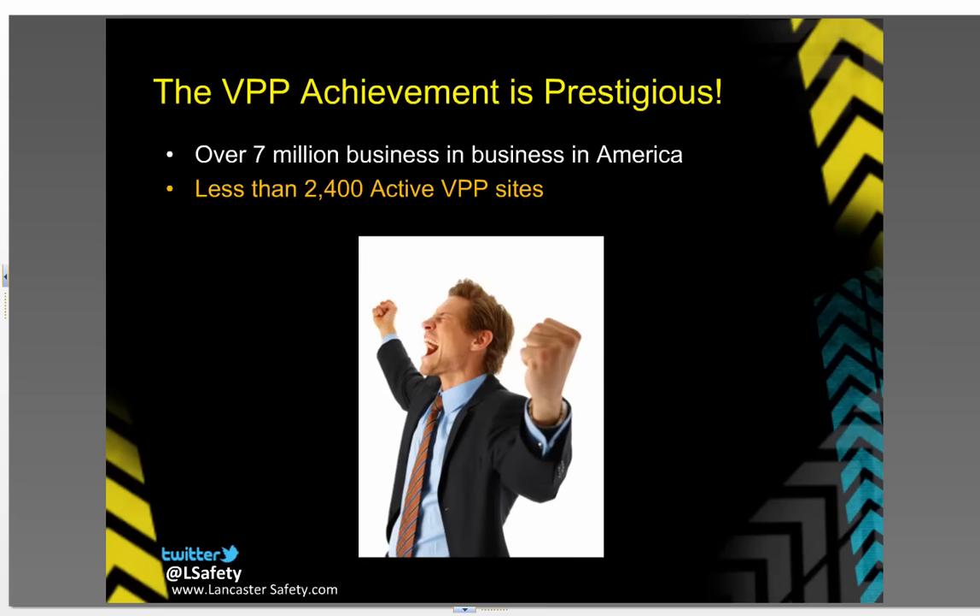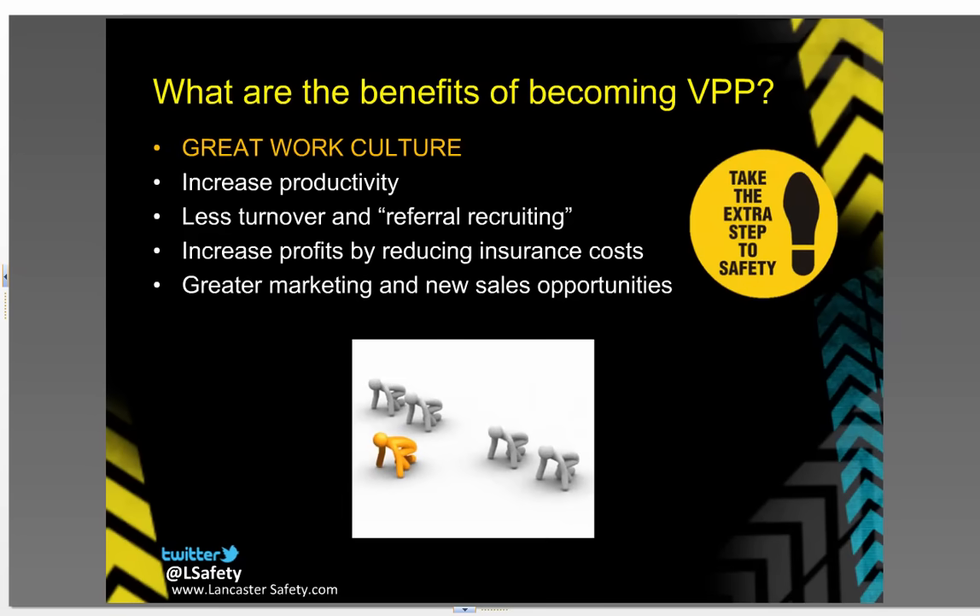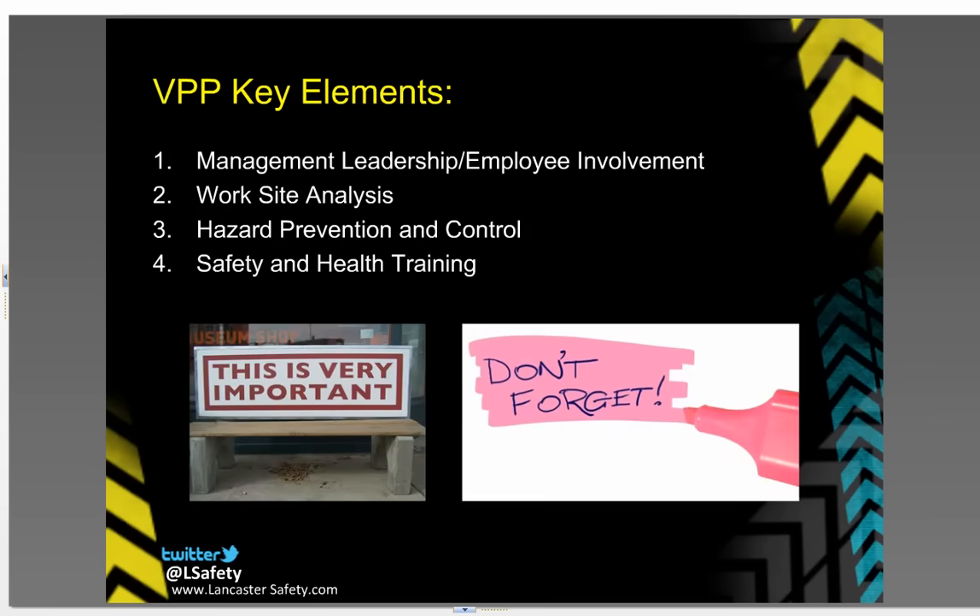VPP sites are recognized for their high level of health and safety. Any company under OSHA's jurisdiction is eligible to be involved with the Voluntary Protection Program, and the application process is free. There are many benefits to becoming VPP. First is a great working culture. Safe workers are productive workers. VPP sites experience less turnover and therefore lower recruiting costs. A solid health and safety plan can mean lower workman's costs, and this all means a higher bottom line for ownership.